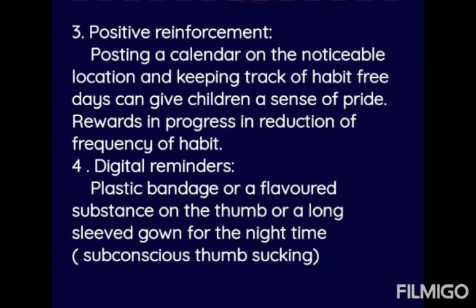Digital reminders include placing a plastic bandage or flavored substance on the thumb, or using a long-sleeve gown at nighttime for subconscious thumb sucking. Placing a bitter object on the finger so the child does not place their fingers in the mouth is also helpful.